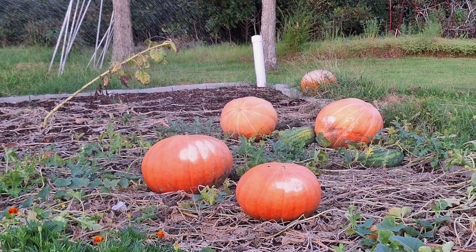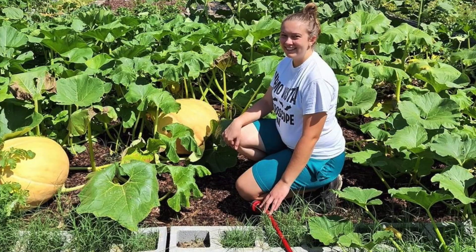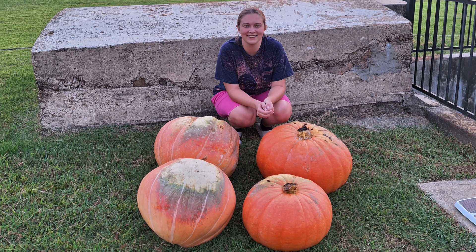We also grew giant pumpkins this year and they got pretty big before those squash bugs started attacking them. By the time I realized what was happening it was too late. Next year we're going to try it again and make sure we spray for the squash bugs.